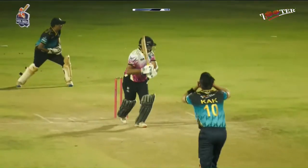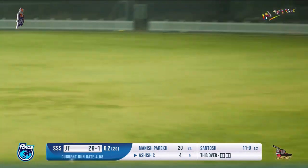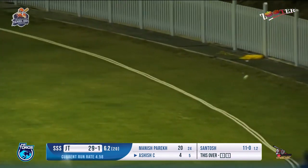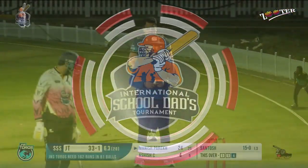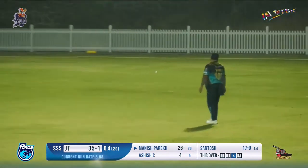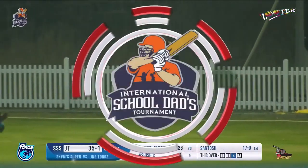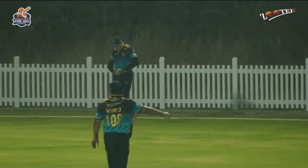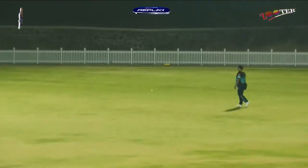What a delivery that was — a Yorker delivery — hitting the edge and getting the boundary at this moment. A shot played towards third man — a misfield from the man standing inside the circle. The ball going towards the fielder, but look at the way that gap was found. For a moment it was literally going towards the fielder who thought it was coming to him, but the batsman successfully found the gap between the long off and the short cover fielder.